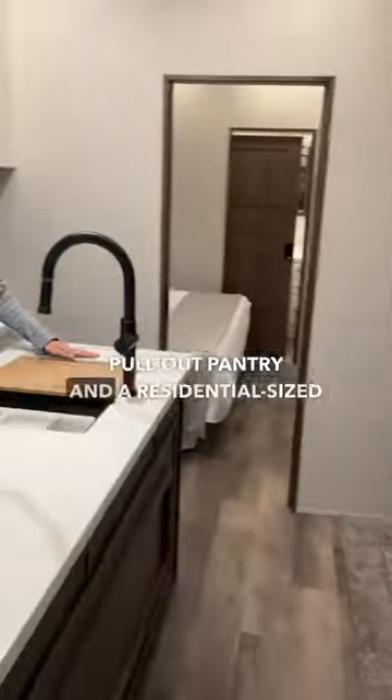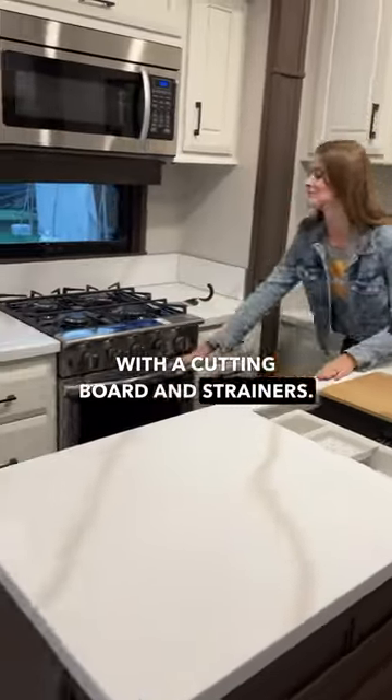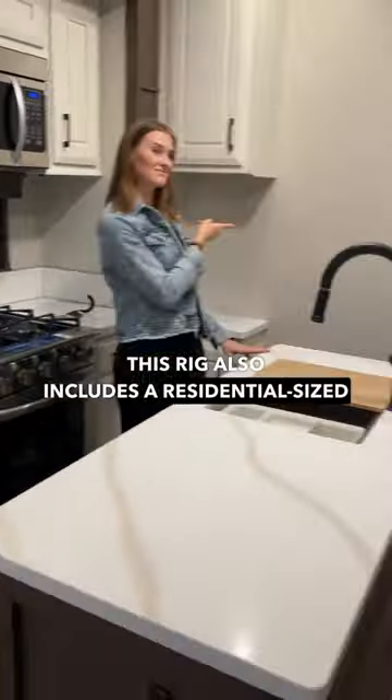The kitchen has a large pull-out pantry and a residential-sized fridge. The kitchen sink comes equipped with a cutting board and strainers. This rig also includes a residential-sized oven.